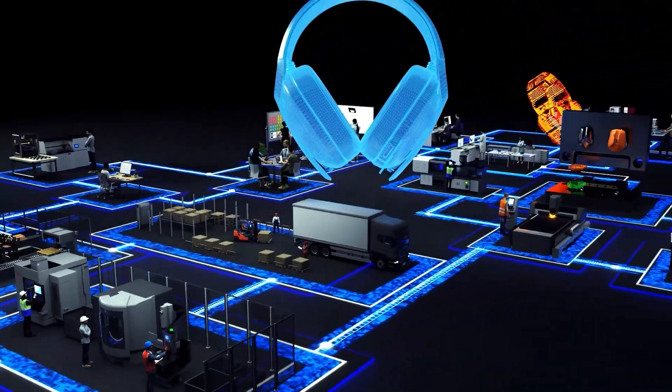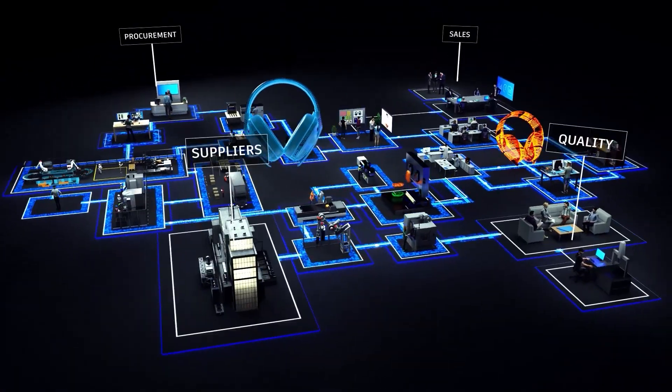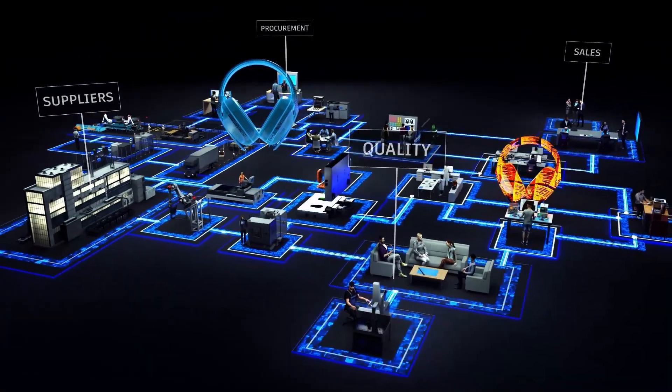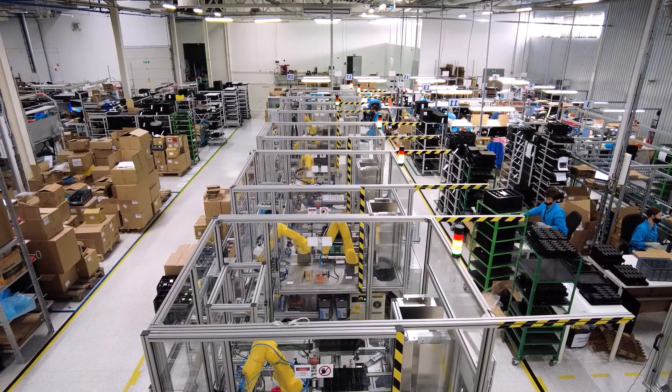As you can see, ProdSmart can help increase manufacturing throughput, optimize your resource planning, and improve manufacturing flexibility. Get started today and realize your goals of tomorrow!